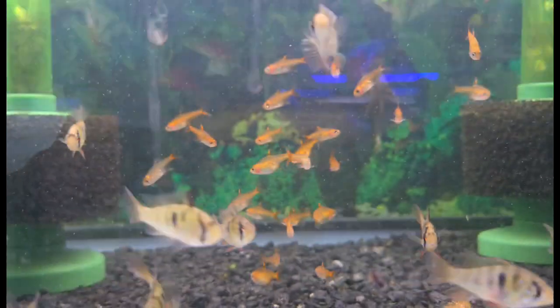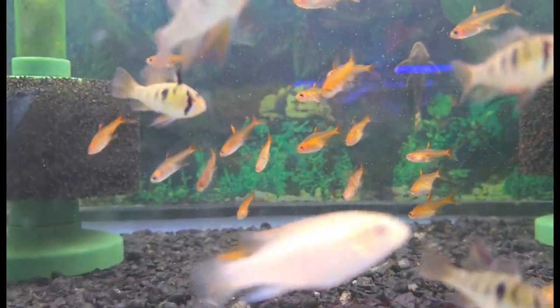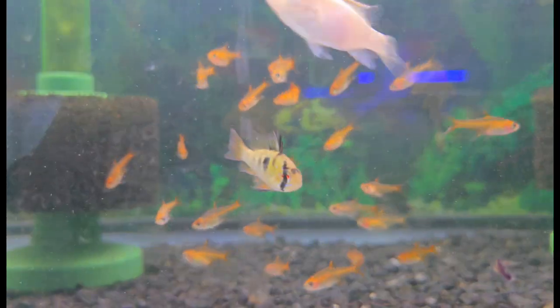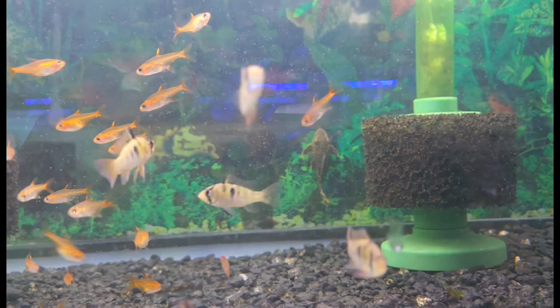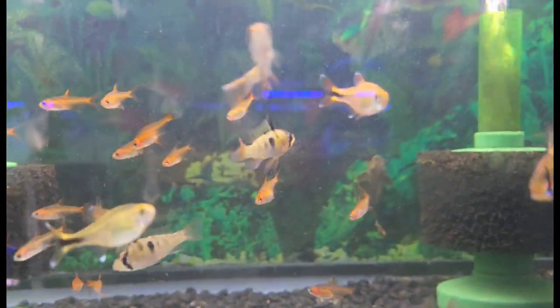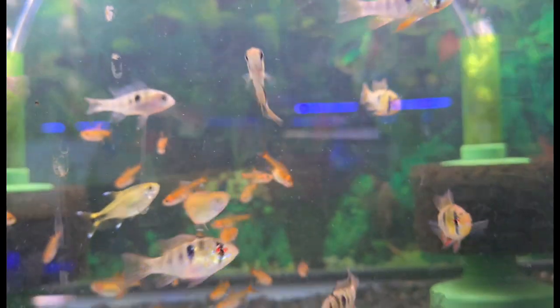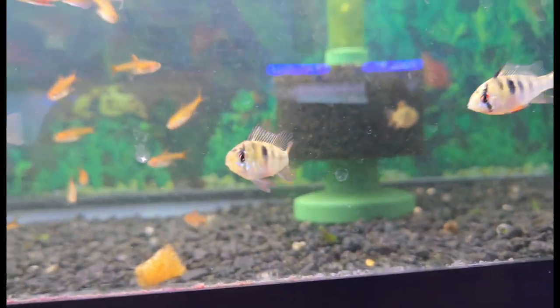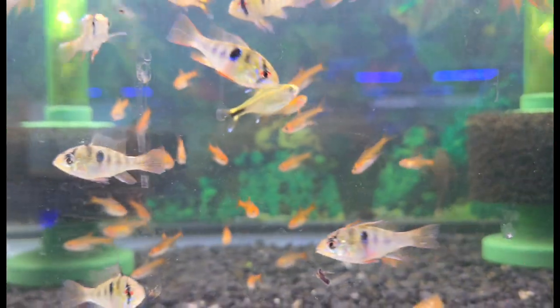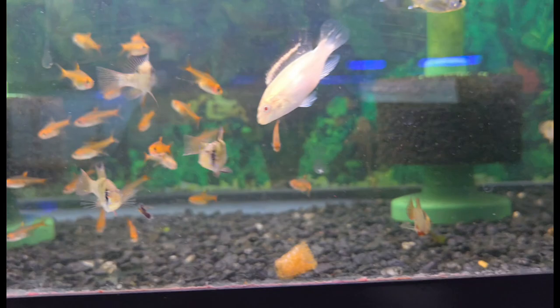Continuing on with some smaller guys that make for great schools in planted tanks, we have the wonderful little ember tetras, and hanging out with them here we have a whole bunch of wonderful young little German blue rams — well established, really nice looking, and great for growing up yourself. Really awesome, really nice looking ones in the batch too. I love ram cichlids — one of the coolest small cichlids out there.